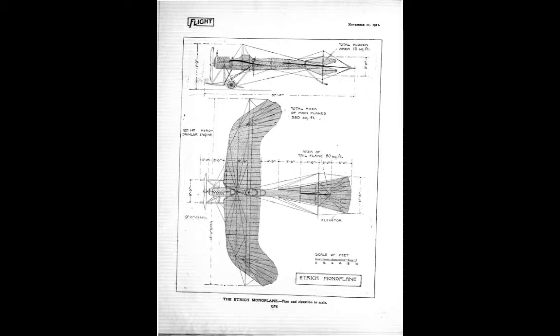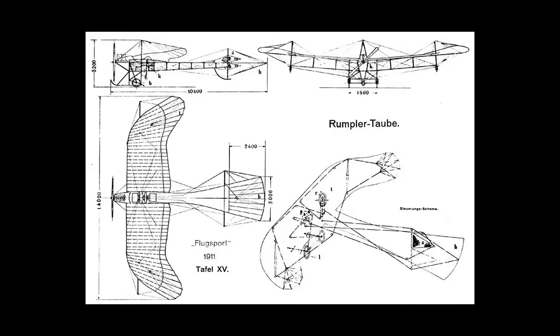If you have seen my Bleriot 11 video, you might notice that aircraft design was advancing rapidly. The Taube proved to be remarkably stable in flight — probably too stable, as it was difficult to turn and slow in the process. This stability, however, would suit it well later as a reconnaissance aircraft and as a light bomber.